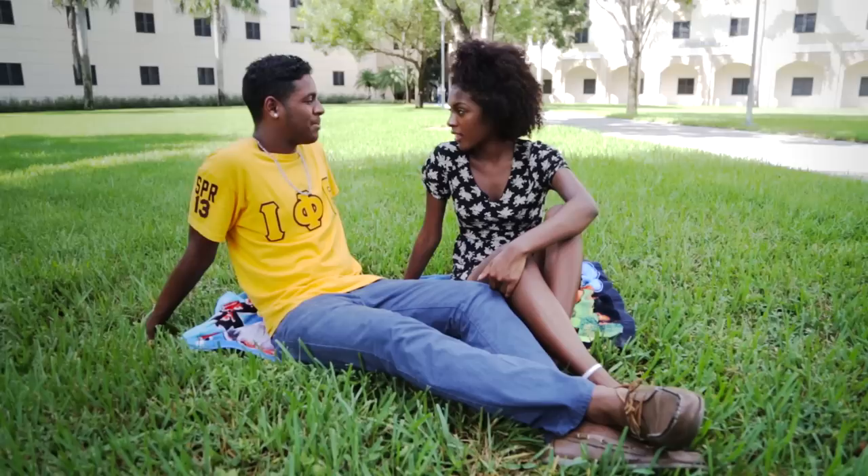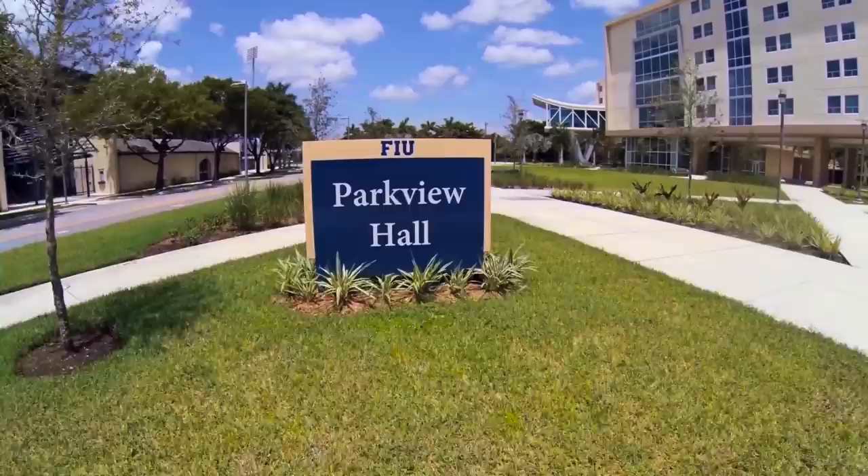Living here at FIU has its benefits. We offer great options and amenities to help you feel at home. You can soak up the Miami sun with friends, or better yet, play some pick-up ball. I also love to sit by the pool and just relax. And of course, there's free Wi-Fi all over campus, so I could be studious if I wanted to.